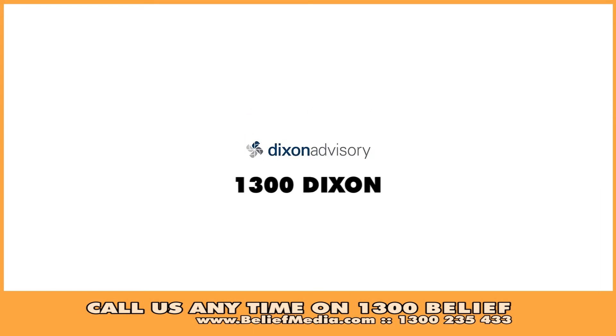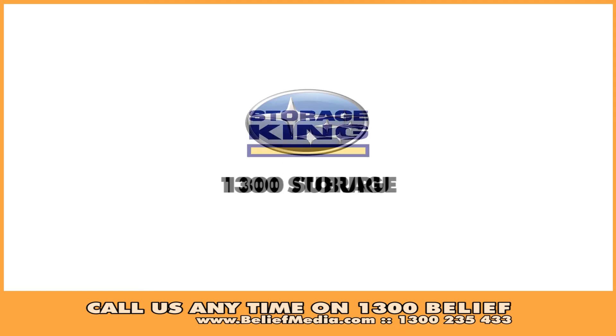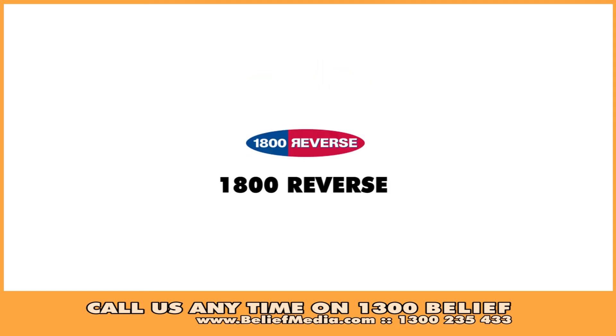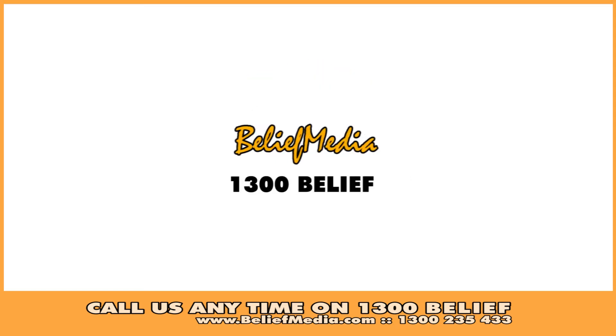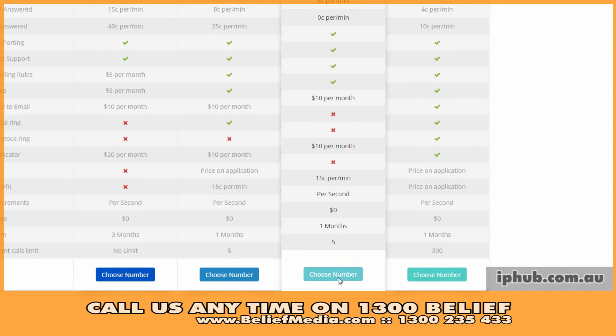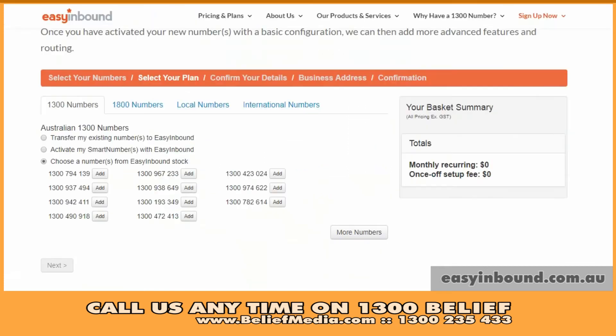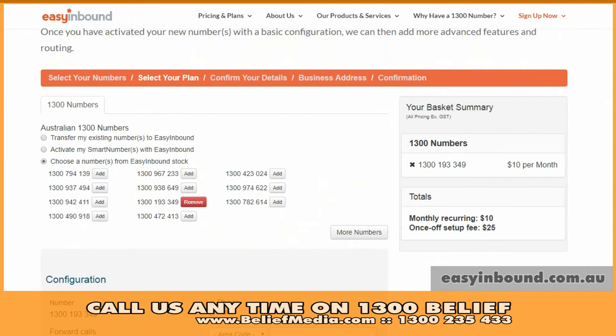The 1300 smart numbers — with a smart number spelling out a word or an appealing number pattern — are an ideal solution for any size business. They may include a minimum of 6 numbers after the 1300 and a maximum of 10, including 4 numbers at the end. If you're not concerned about the phone number, a generic number may be allocated to you via a pool of options via your provider. Although this isn't recommended, because you won't be the Enhanced Rights of User or EROU holder, nor will the number be memorable.